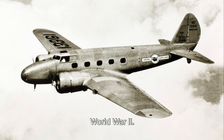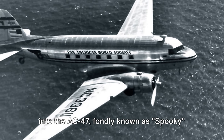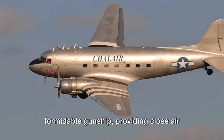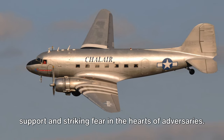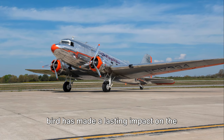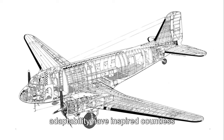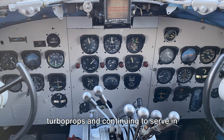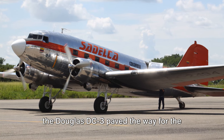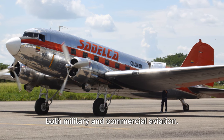But the DC-3's story didn't end with World War II. This adaptable aircraft took on a new life in the post-war era, being adapted into the AC-47, fondly known as Spooky or Puff the Magic Dragon, during the Vietnam conflict. Armed with miniguns, the AC-47 became a formidable gunship, providing close air support. The DC-3's design principles — reliability and adaptability — have inspired countless engineers, influencing the development of modern turboprops and continuing to serve in various roles around the world.